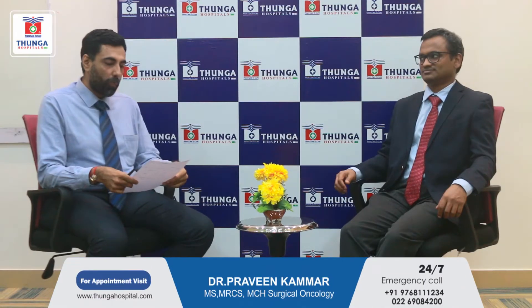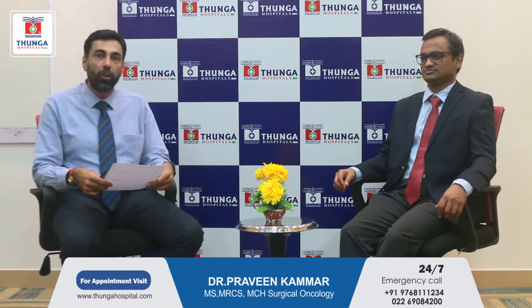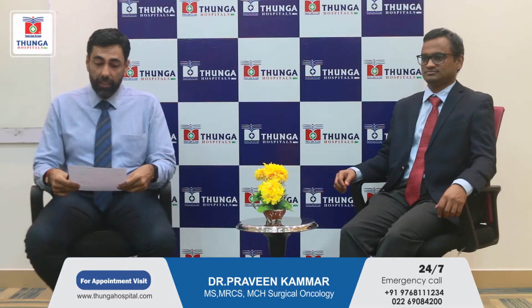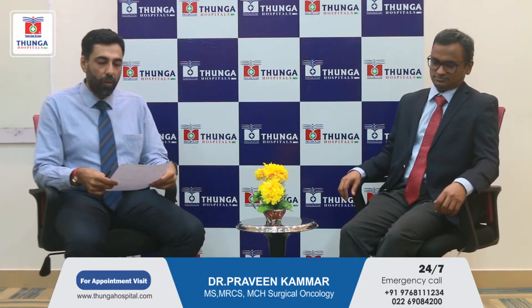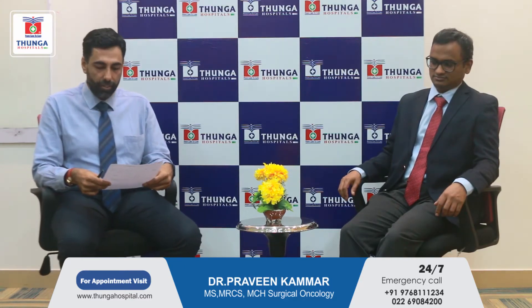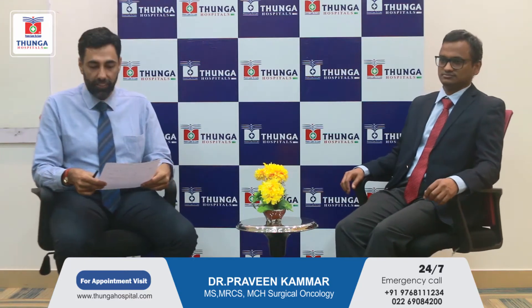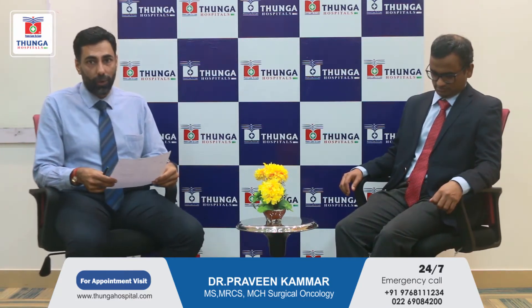Hello friends, welcome all for yet another interactive session from Tunga Hospital. Today we have with us Dr. Praveen Kumar. Sir is an MCH in Surgical Oncology from Tata Memorial Cancer Institute, with a Fellowship in Colorectal Surgery and Minimal Access GI Surgery from Tata Memorial as well as Yonsei Cancer Institute, Korea. Today's topic is Rectal Cancer — is a Stoma Bag Necessary? We will begin with a few interactive questions with sir.